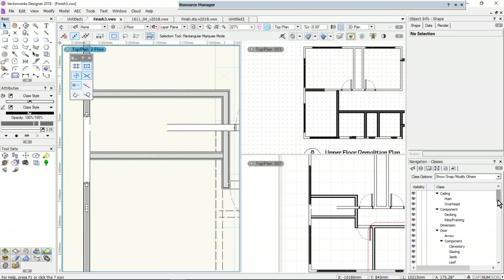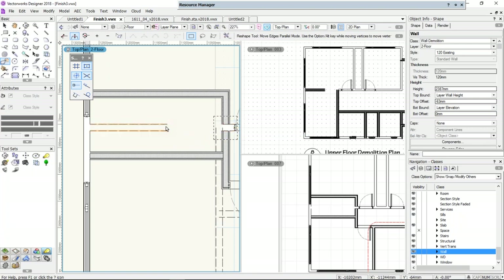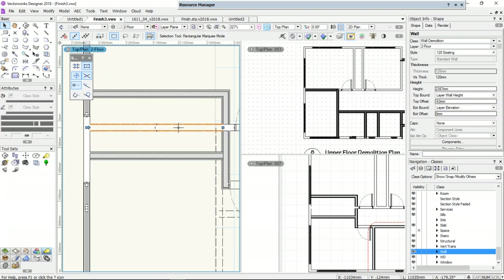Let's go back and turn that class back on because I want to make a change to it. That's my demolition wall, that's my existing wall. I'll get my reshape tool, drag a marquee around that end, and move it along. Maybe I want to change those two walls. You can see how making that change to those two walls has actually changed both my drawings as well, and I think that's going to be a really important improvement in the way you use Vectorworks.